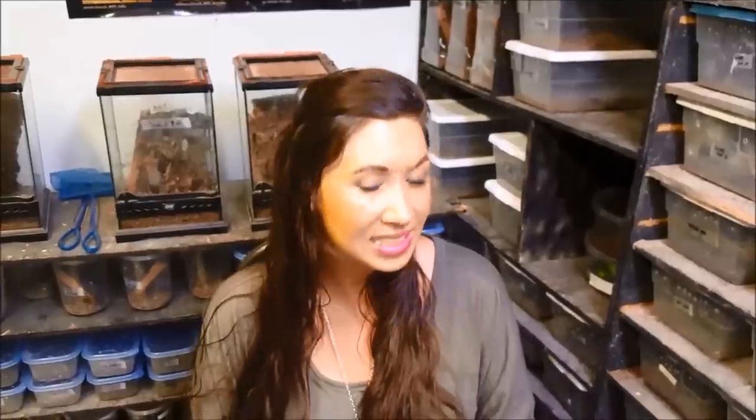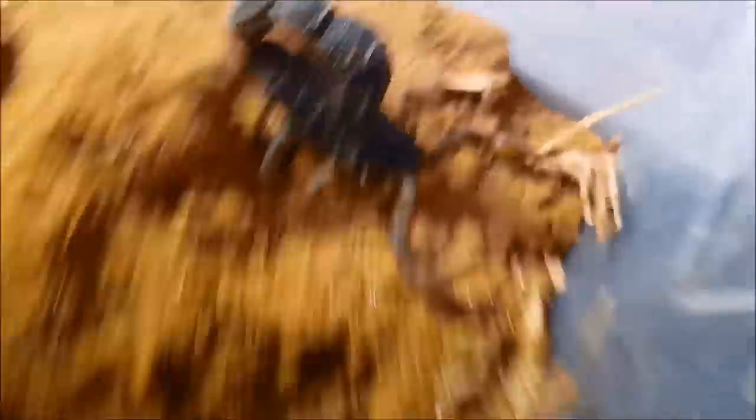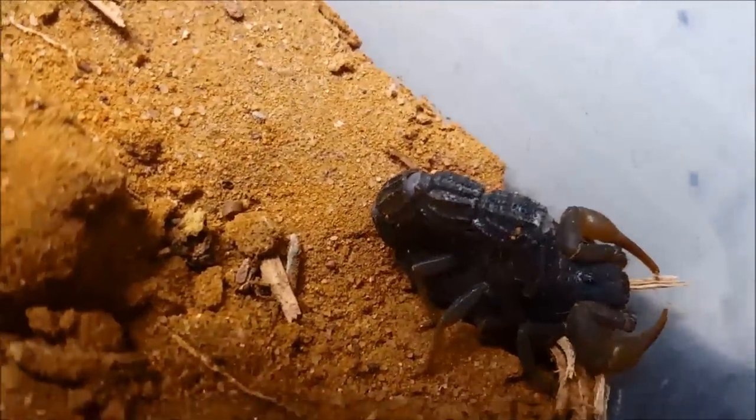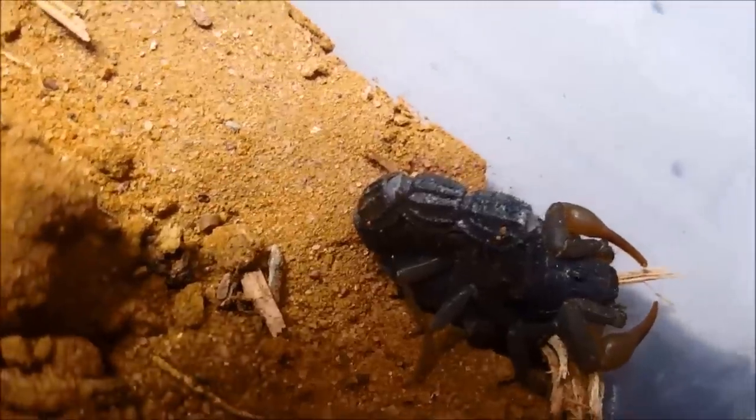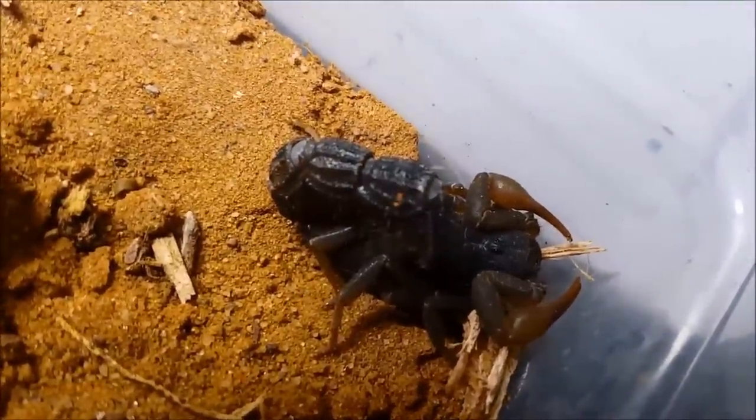Last but definitely not least, one of my beautiful, amazing, most fantastic scorpions. This is the Paributhus transvaalicus — the African spitting scorpion. So yes, they can spit venom. I've never seen them do it; they're real sweethearts. Out of the ten most deadly scorpions in the world, this one ranks number nine. So it is beautiful, small, but deadly.